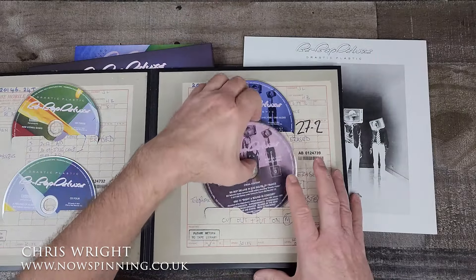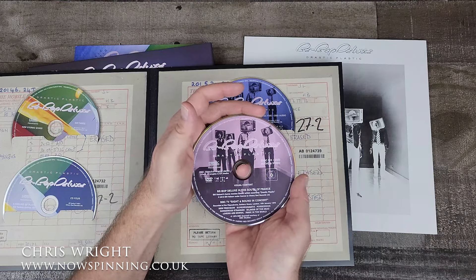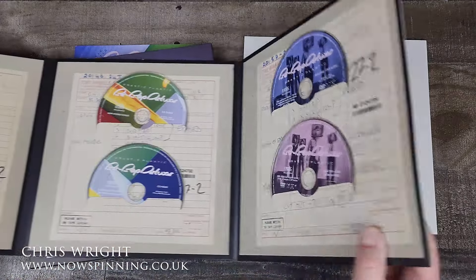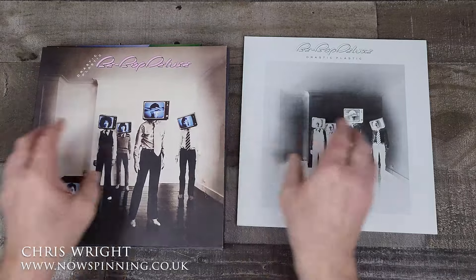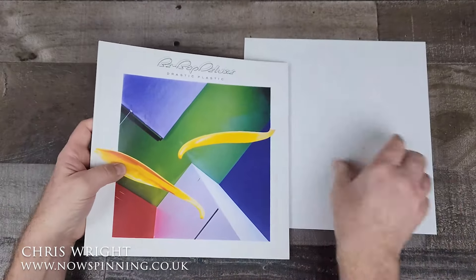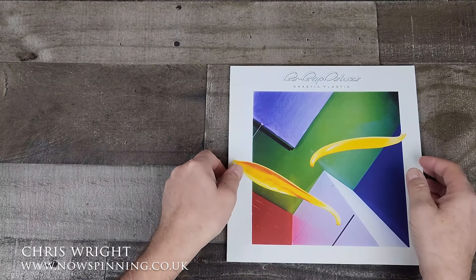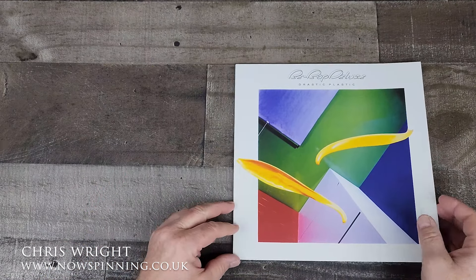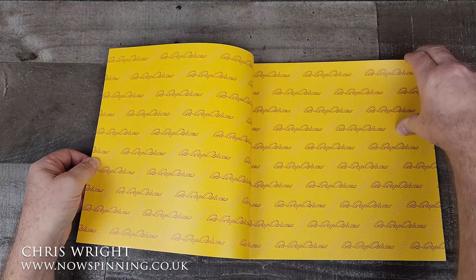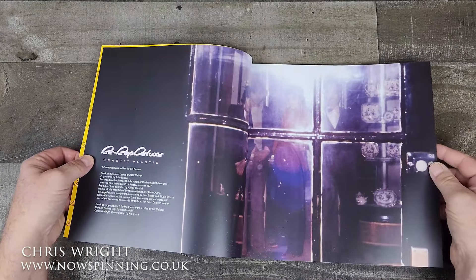Disc six is DVD audio and video featuring the Sight and Sound in Concert — very memorable, I remember watching that at the time — and also footage of the band recording in the south of France. We'll talk about that when we look at the fabulous book that comes with the set. The fabulous cover was designed by Hypnosis, very much the fashionable cover designers of the time, to an instruction by Bill on how he wanted it artistically directed. This booklet is just superb and takes us right into the world of Drastic Plastic.